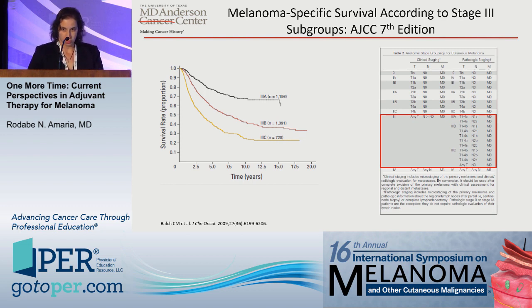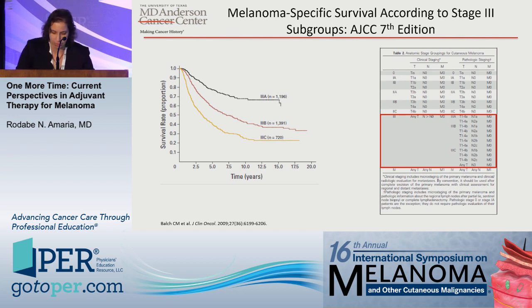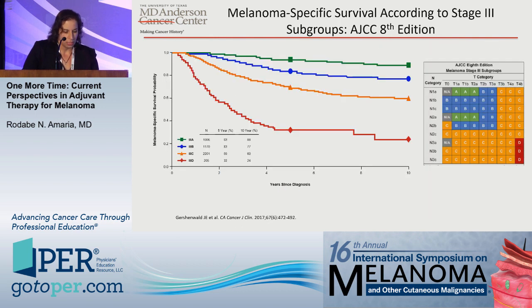We used to use the seventh edition of the AJCC, and in fact most of the trial data that I'm going to show you uses the seventh edition — specifically for the stage 3 patients, which refers to any lymph node positivity or presence of in-transit or satellite metastases. Initially the seventh edition categorized stage 3A to 3C. Now we're on to the eighth edition, which has four subgroups, stage 3A to 3D, with a very small minority of patients being the very high-risk stage 3D patients.